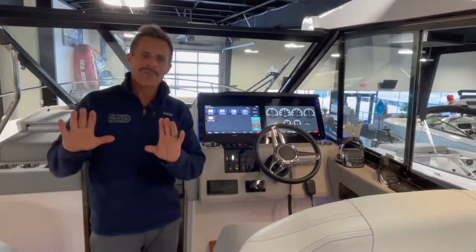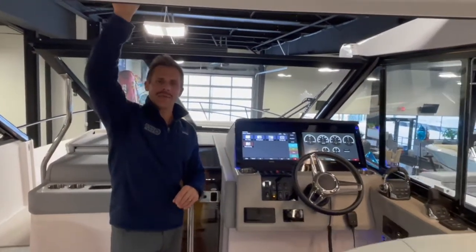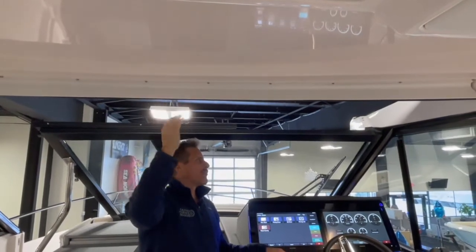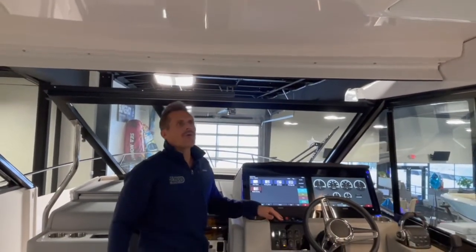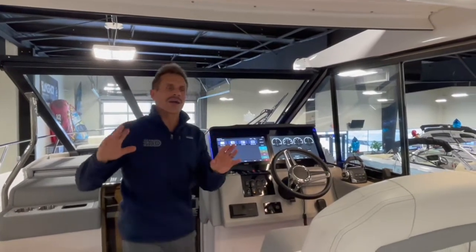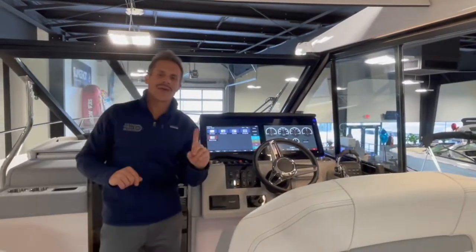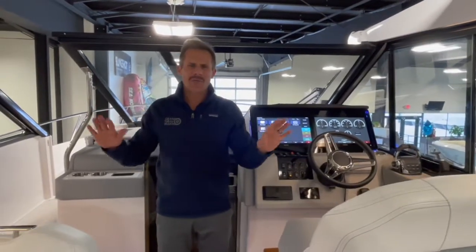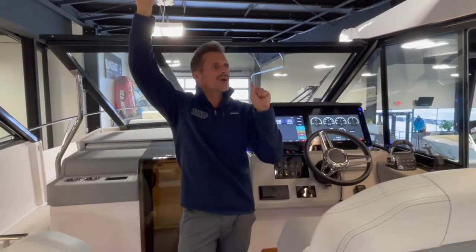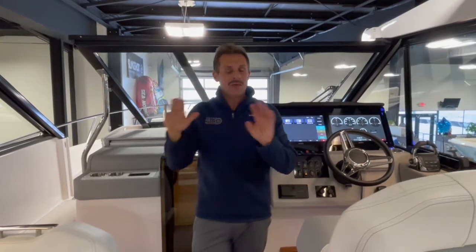Maybe my second-most favorite feature on the 36 Grand Coupe is the beam-to-beam retractable hardtop. Regal was the first to market with this concept, but at the touch of a button this hardtop will retract all the way forward or all the way back, giving you the ability to open the boat up at a moment's notice. When it starts to look like rain, you can shut the top, close down the boat, and be safe and protected.